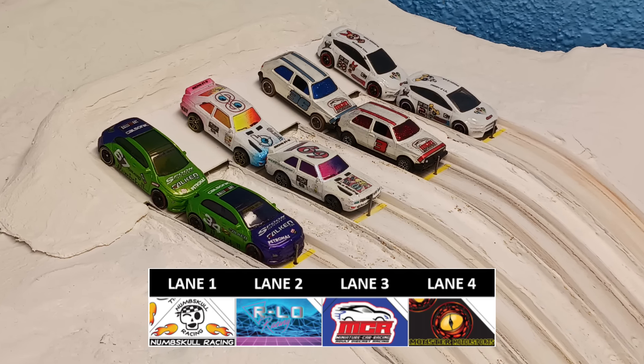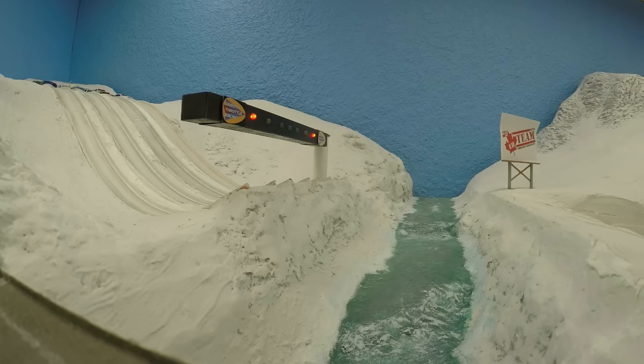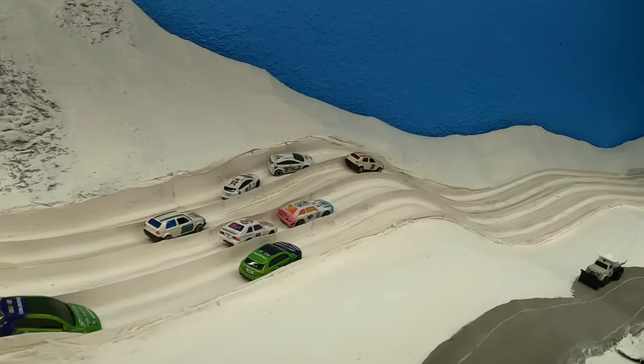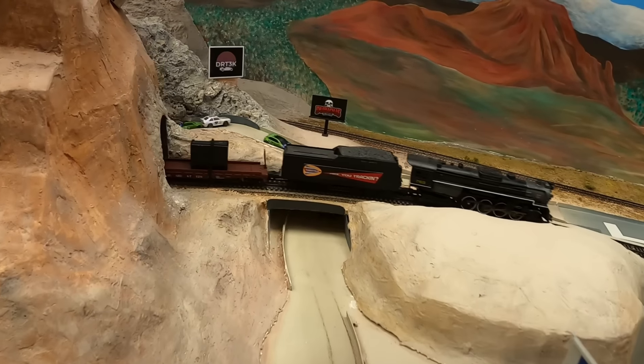Okay race fans, halftime is over. Now in lane one we've got Numsco, lane two is Arlo, lane three is MCR, and Monster Motorsports is in lane four. This is the third of four races where this group comes together — and the light is green. What a nice start! Arlo and MCR pulling out into the lead. Look at Arlo on the Joker Lane coming down — nice drifting on his part. All the cars look to be drifting well — but no, MCR is spun around backwards.